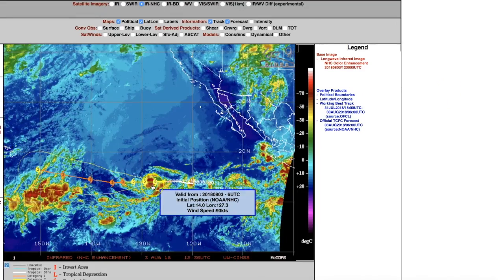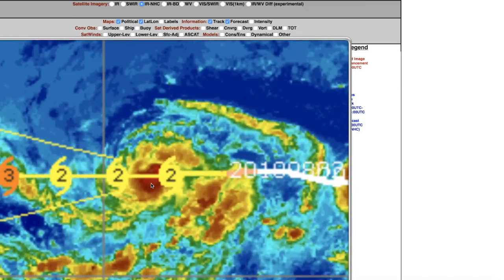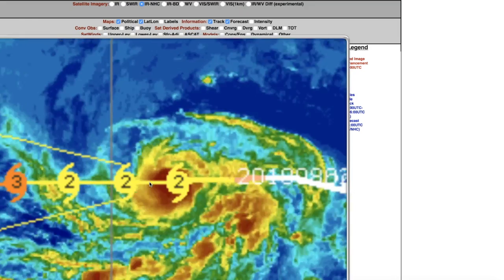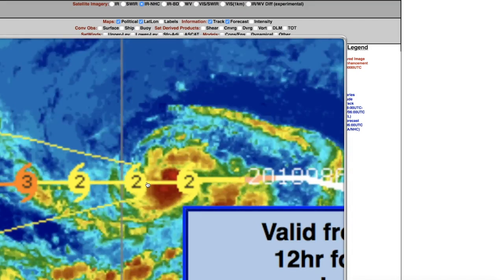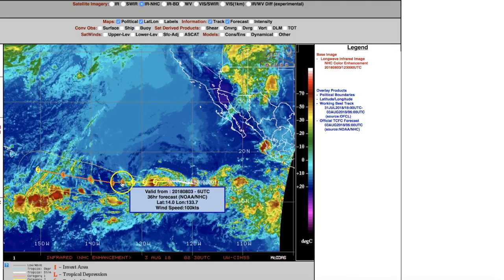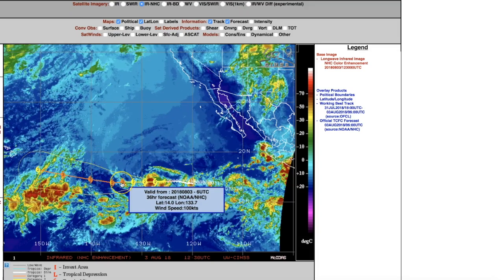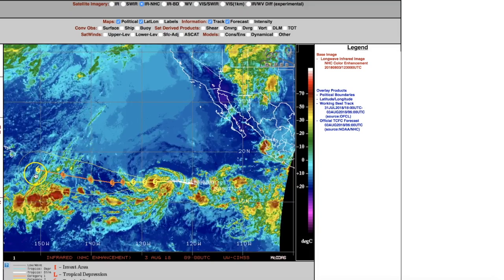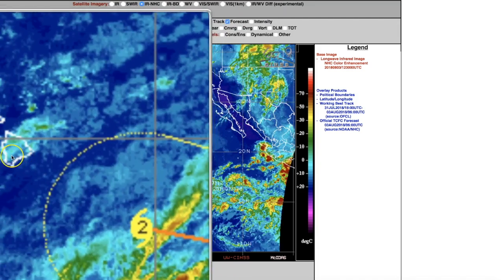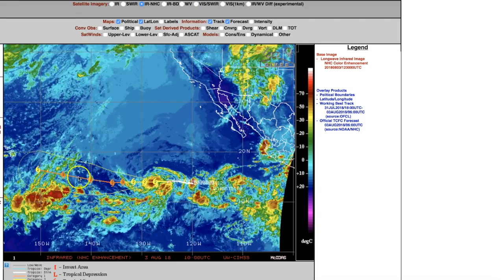Quick update on Hurricane Hector: still on the same heading. Right now it is a Category 2. Once it gets closer to the Hawaiian Islands, they'll send out hurricane reconnaissance planes to take measurements on strength and storm development. Right now these are satellite estimates showing a Category 2 strengthening to a Category 3, remaining Category 3 for about two and a half to three days. Most models are in agreement that it's going to come somewhere near the Hawaiian Islands.